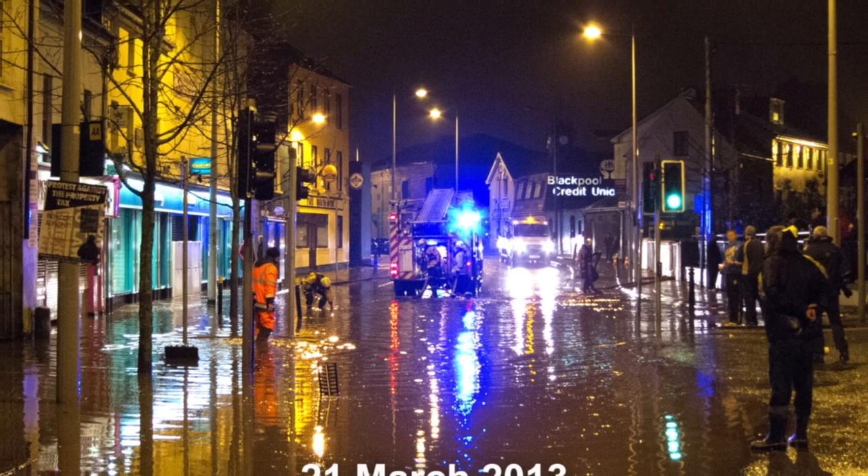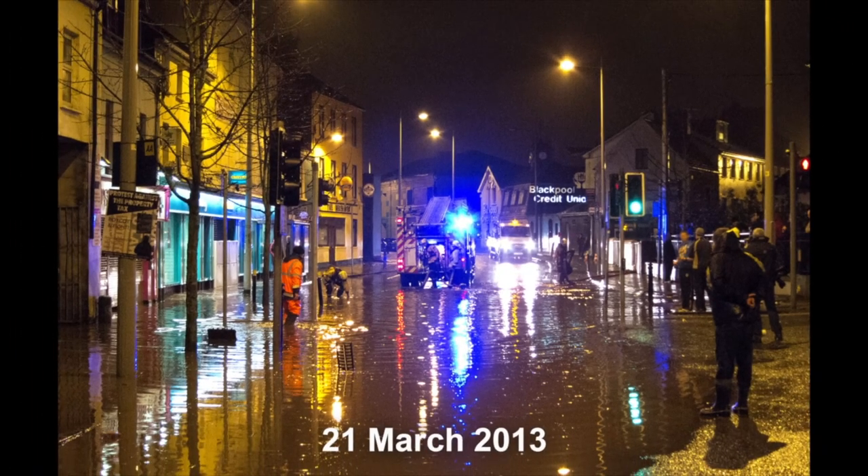Unfortunately, recent events have resulted in the River Bride becoming regarded as a threat. Years of man-made changes to the river, such as building on its flood plains and the straightening of the natural river course, has resulted in flooding. In 2002 and more recently in 2012 and 2013, Blackpool was hit by flooding from the River Bride that saw the village submerged.